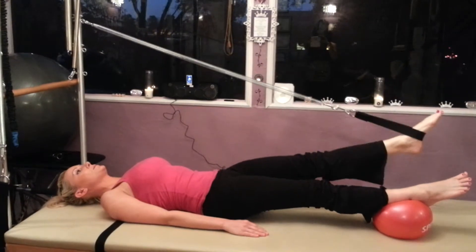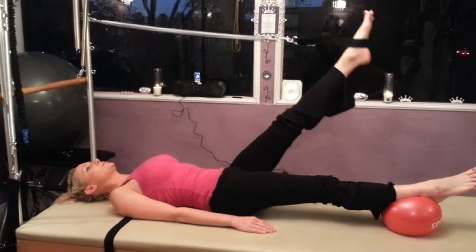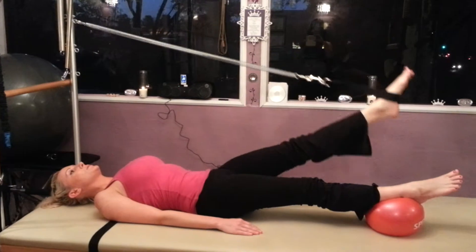Beautiful — look how wide open her shoulder girdle is. Very relaxed, beautiful. One more time.